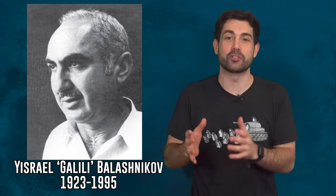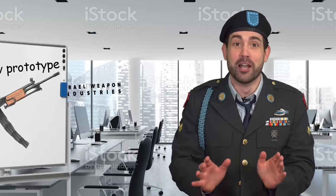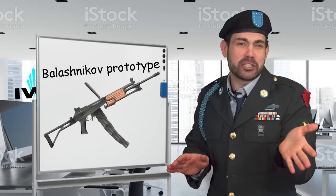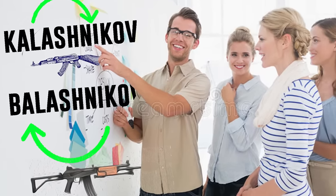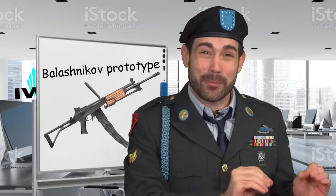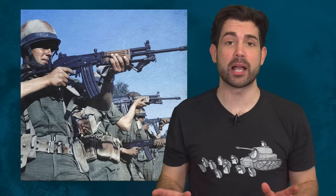The name Balashnikov didn't go over well because of its coincidence of sounding too much like Kalashnikov. The IDF really didn't want their new primary weapon to sound like it was being supplied from the Soviet Union. It just so happened that Israel Balashnikov wanted to change his name to something that reflected his new life in Israel anyway, so he changed his name to the location of his new hometown — Galil.